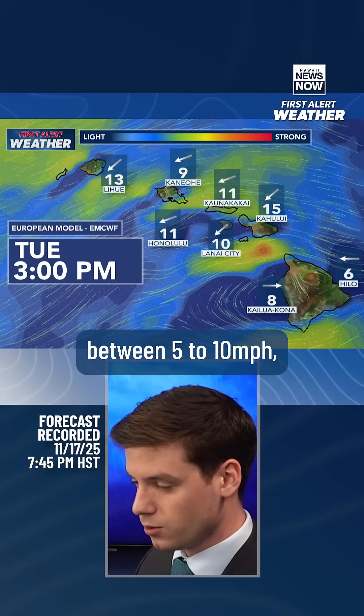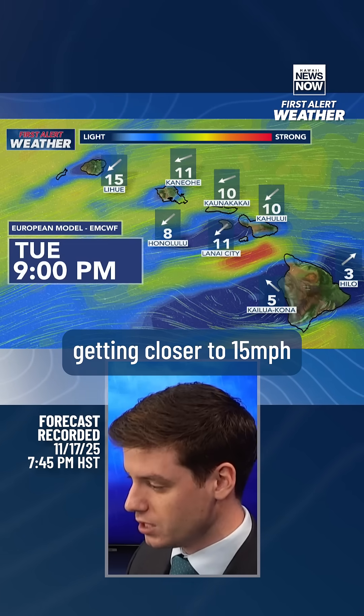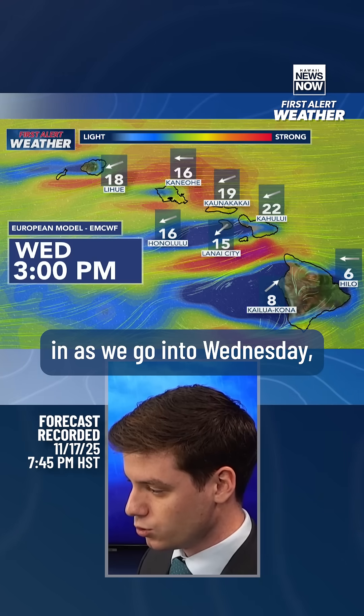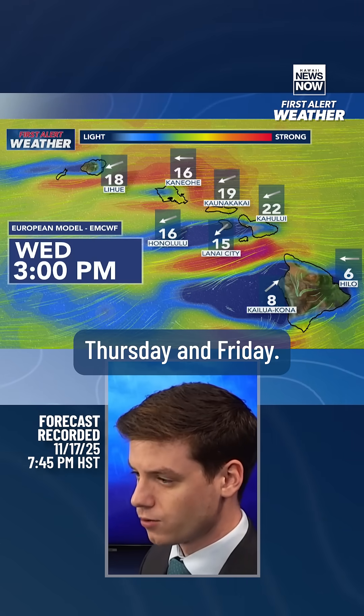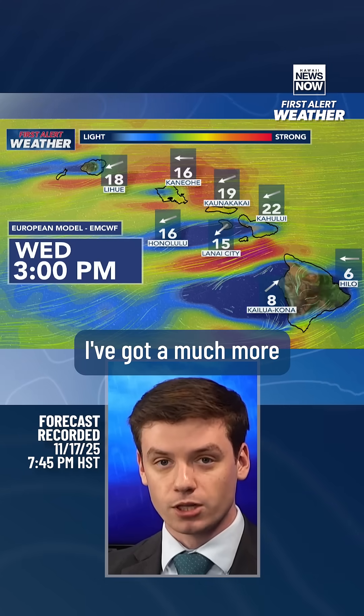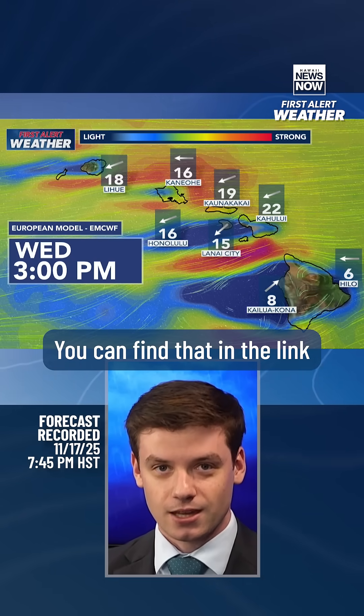Between five to ten miles per hour, some areas could see wind gusts getting closer to 15 miles per hour. Then strong trade winds are going to be building in as we go into Wednesday, Thursday, and Friday. So we're watching for the potential for some heavy rainfall out there — I've got a much more in-depth breakdown on my YouTube, you can find that in the link in my bio.